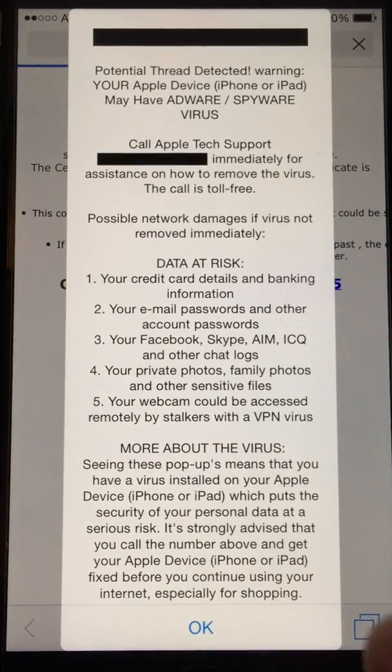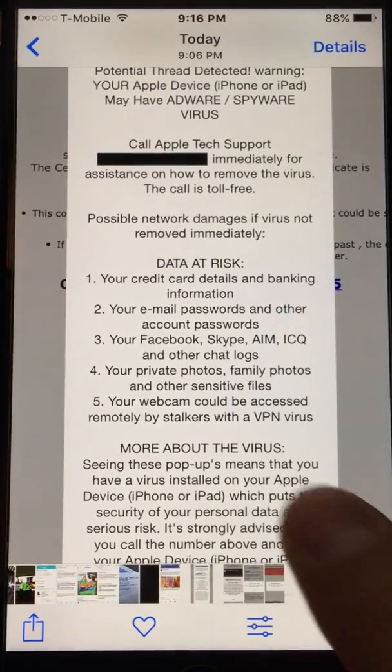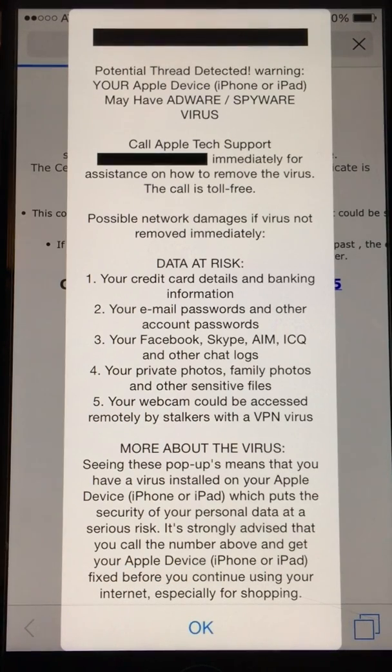This is basically a small video about how to get rid of these scam messages that appear on Safari on iPhones. You might get these messages while surfing on less popular websites, whether it be adult websites, anime websites, video game related websites, or just other websites. They're basically almost everywhere.